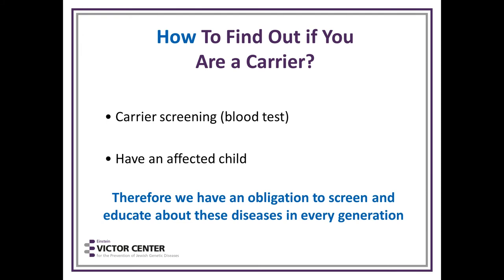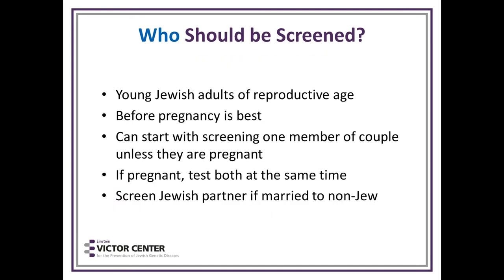How do you find out if you're a carrier? There is carrier screening with a blood test, or the other option is to have an affected child — the most devastating way to find this out. Therefore, we have an obligation to screen and educate about these diseases in every generation. Young Jewish adults of reproductive age, generally 18 to 44, should be screened. Before pregnancy is best. If pregnant, both partners should be tested at the same time. If married to a non-Jew, screen the Jewish partner first.